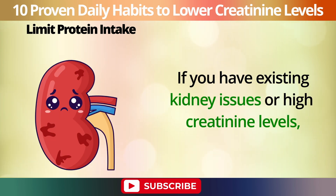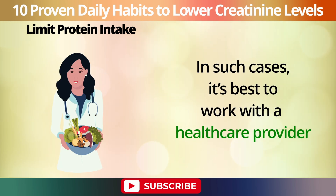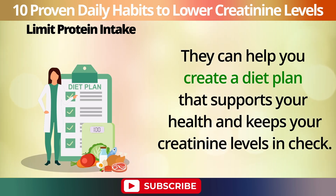If you have existing kidney issues or high creatinine levels, you might need to be even more cautious with your protein intake. In such cases, it's best to work with a healthcare provider or a dietician to determine the right amount of protein for your specific needs. They can help you create a diet plan that supports your health and keeps your creatinine levels in check.